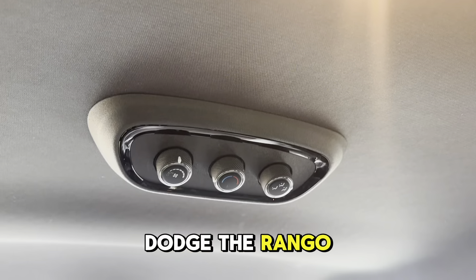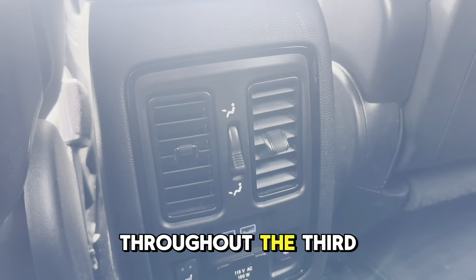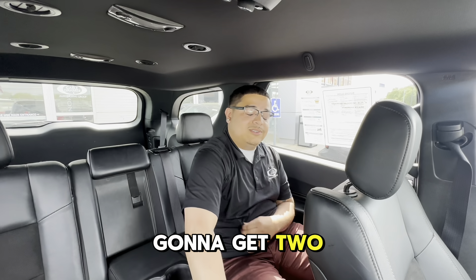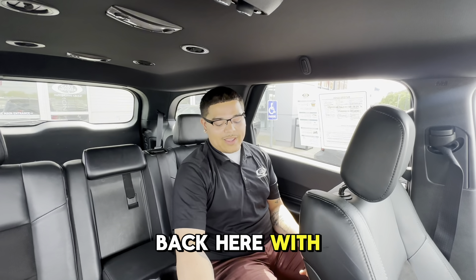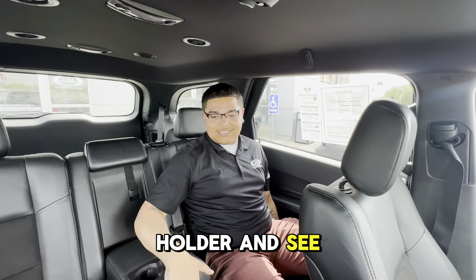Back in the Dodge Durango, we're going to get backseat dual climate control. Also, you're going to get vents that go all throughout the third row as well. You're going to get two charging ports back here with heated seats and an outlet. And you're going to get a cup holder as well.